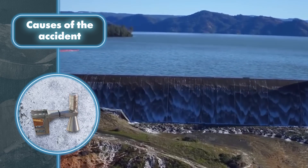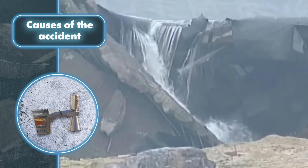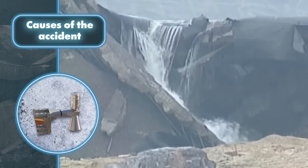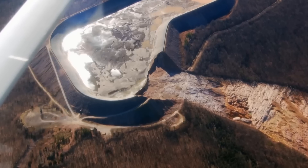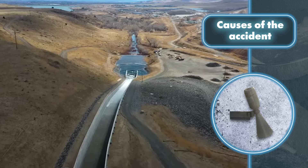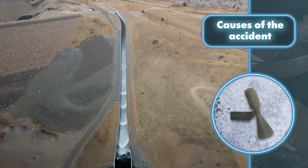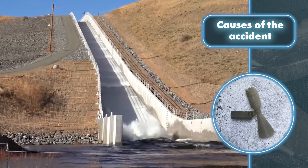They didn't even notify the regulatory authorities about the problem, so there were no checks or extra control. As a result, water kept spilling over from the sunken side, which caused erosion and eventually led to the collapse in 2005. And if you think that was the only reason, the upper reservoir didn't have a spillway, so you couldn't just safely release excess water like you can on most dams.